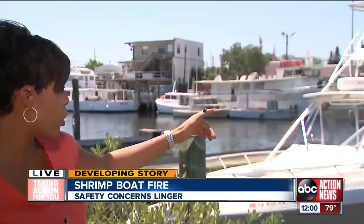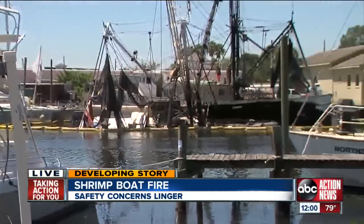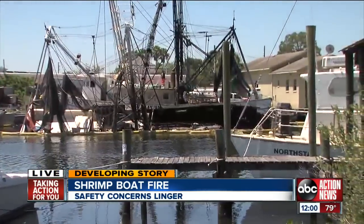Right over my right shoulder is the Gulf Coast boat. That boat was moved during the fire yesterday, and then over there to your left, that's the Sky Marie — or at least what's left of that boat.